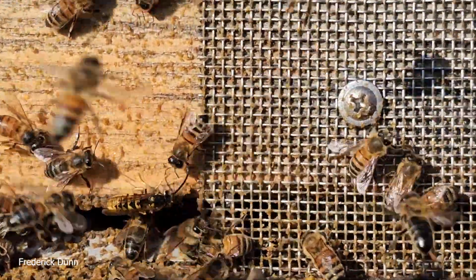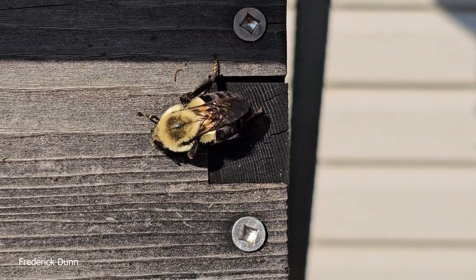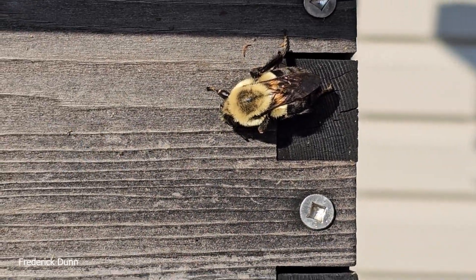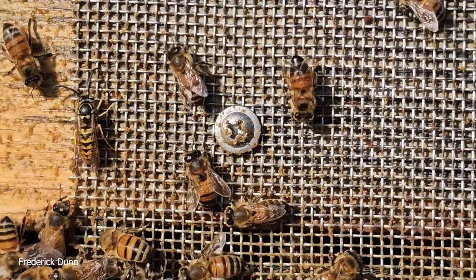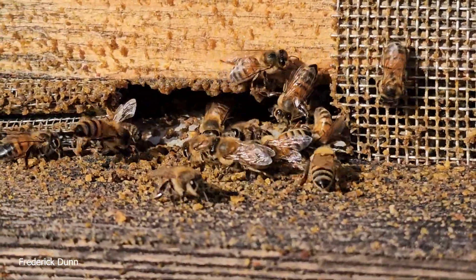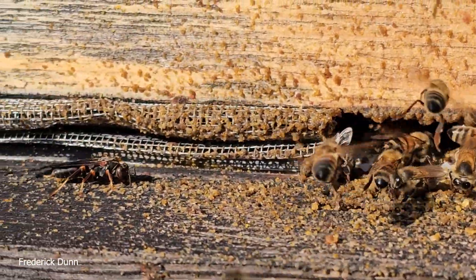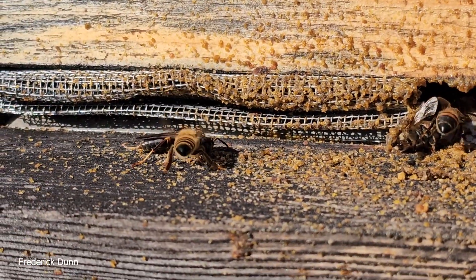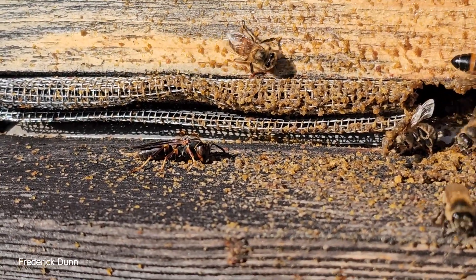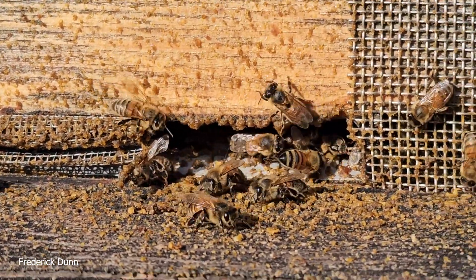On my eight-frame Flow Hive, which has a six-frame flow super — there again the bumblebee, just like Thanksgiving, overfed, lounging in the sun taking in those calories. Did I mention it's very windy today — gusty windy? Well, we have the warm weather so the bees are out foraging, and that's par for the course. The good news is this is the only hive right now that's being robbed, so let's get the screen out first.